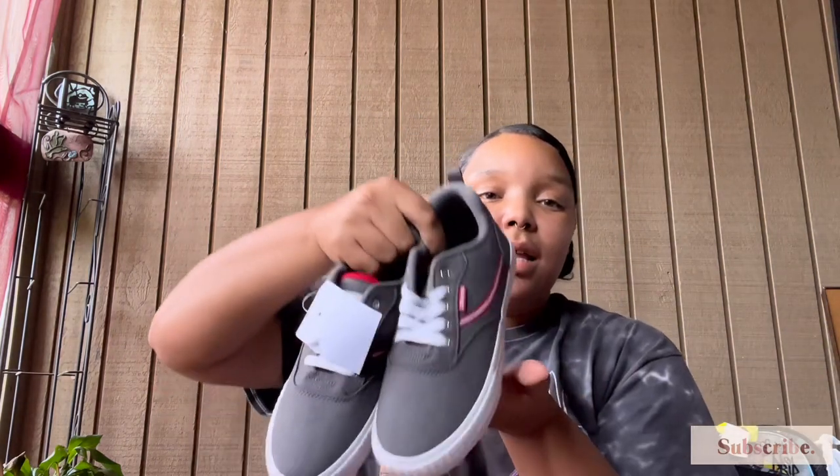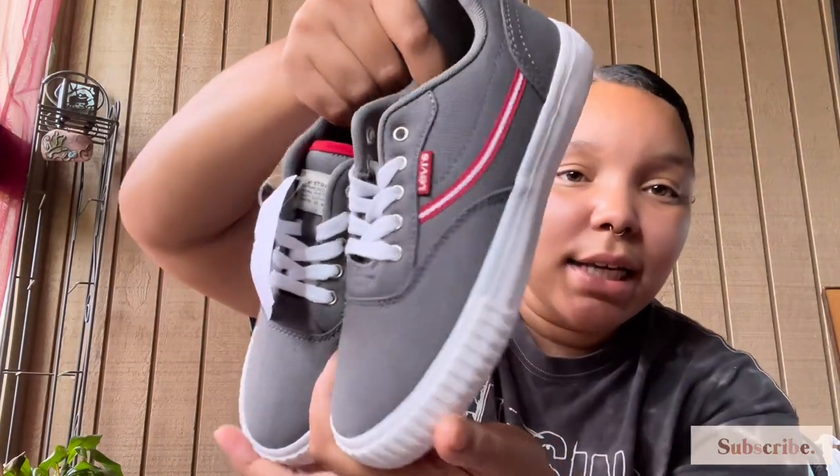Now these shoes — we picked these up for King. These are Levi's in gray with a little red stripe; I just love them, kind of like a Van-type shoe. He's in a size 3 now — I cannot believe his foot is getting so big. These were $20 and they have red bottoms.